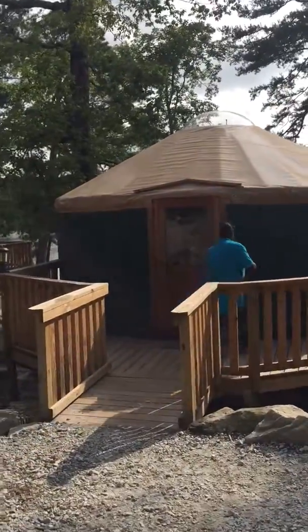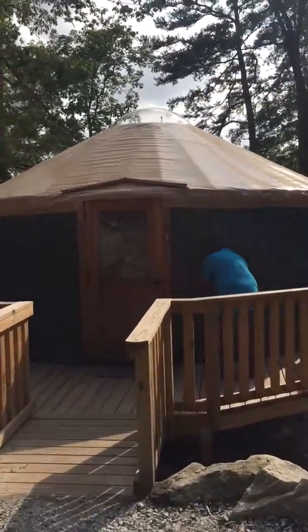There's John walking up to the yurt. I'm going to go see if we can look in this window and show you the inside.